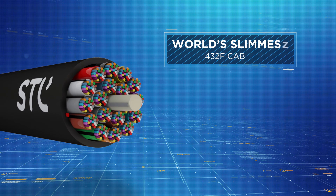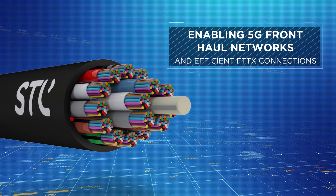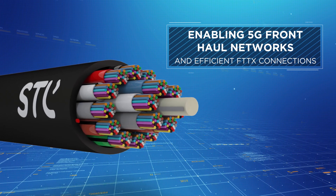To enable 5G front-haul networks and efficient FTTH connections, STL has developed the world's slimmest 432F cable.